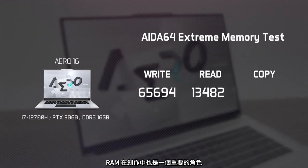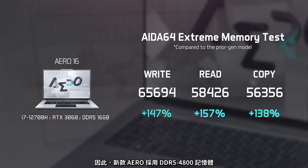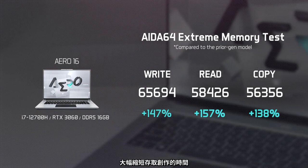RAM also plays a major role in content creation. That's why we've adopted the DDR5-4800 memory on the new Aeros, which will greatly reduce the time spent on accessing your creation.